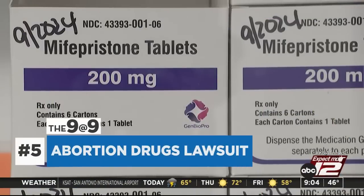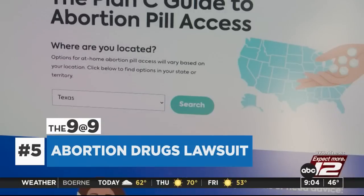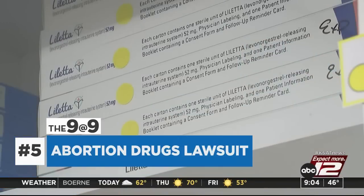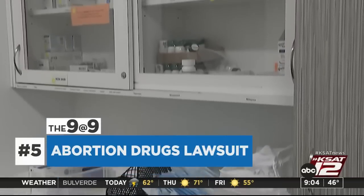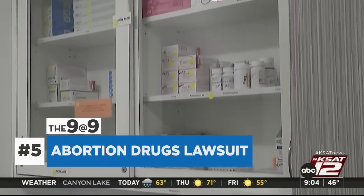Texas is suing over new federal guidance focused on abortion medication. The policy states pharmacies that receive Medicare and Medicaid funds cannot turn away people who have prescriptions for drugs that may end a pregnancy. The federal lawsuit argues the policy violates the Constitution, claiming it forces pharmacies to carry abortion drugs in states where abortion is banned.